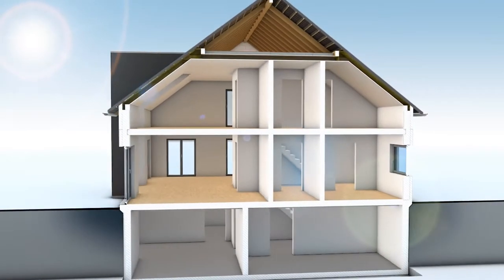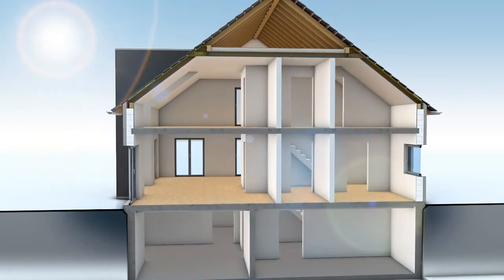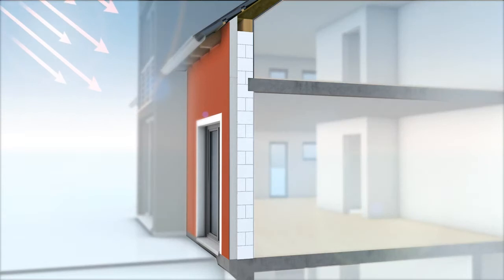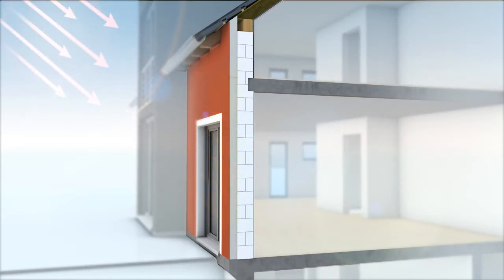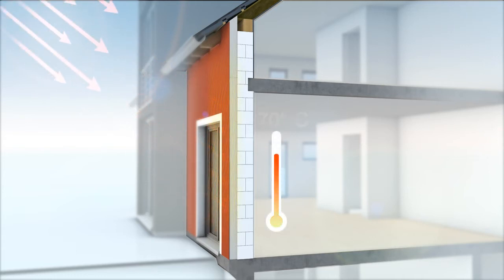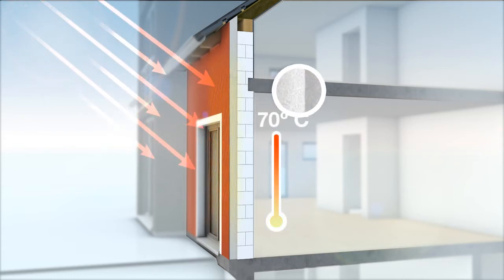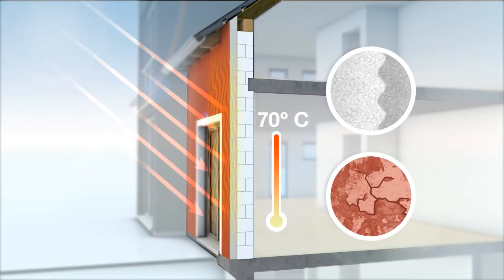Thanks to the thermal insulation compound system, the ambient heat is prevented from penetrating into the interior rooms, thus providing heat protection and ensuring cool living spaces. However, the intense solar radiation in combination with dark colors can result in dangerous heat buildup on the insulated facade surface, with temperatures much higher than 70 degrees centigrade.